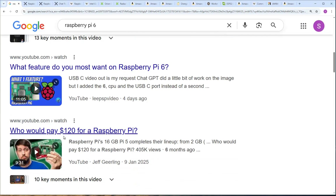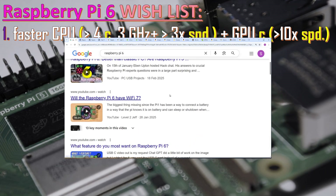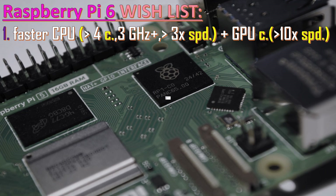The first wish for Raspberry Pi 6 is to have a much faster CPU and GPU. I'd guess at least 4 cores, though more than 4 would be great — so 6 or 8 cores running at 3 GHz or more. What is even more important is that the whole package should achieve at least 3 times the speed of Raspberry Pi 5. The GPU should also be much more capable than it is now.